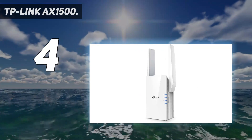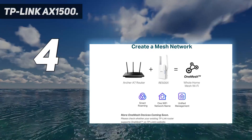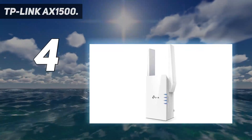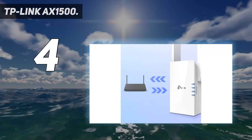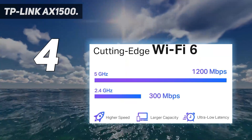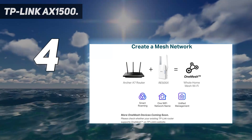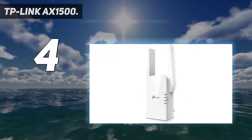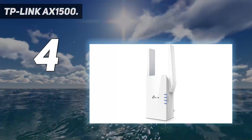Available on Android and iOS. Find the optimal location for the best Wi-Fi connection with an intelligent signal indicator. Wi-Fi extender with Gigabit Ethernet port — experience wired speed and reliability anywhere in your home by connecting your device to the Gigabit Ethernet port. Expand high-performance Wi-Fi with the RE505X, featuring high-gain antennas specifically designed to eliminate Wi-Fi dead zones and connect more devices out of range from your main router.